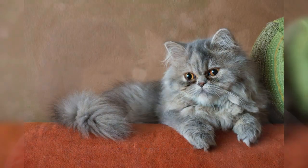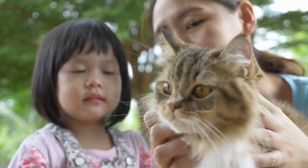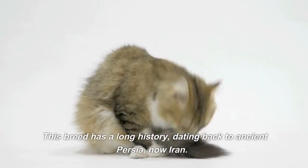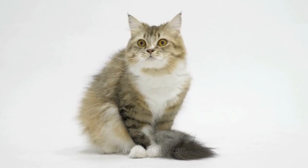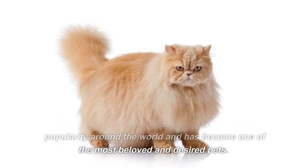Origin and History. Let's go back in time and discover the origin of the Persian Cat. This breed has a long history, dating back to ancient Persia, now Iran. Over the centuries, the Persian Cat has gained popularity around the world and has become one of the most beloved and desired pets.